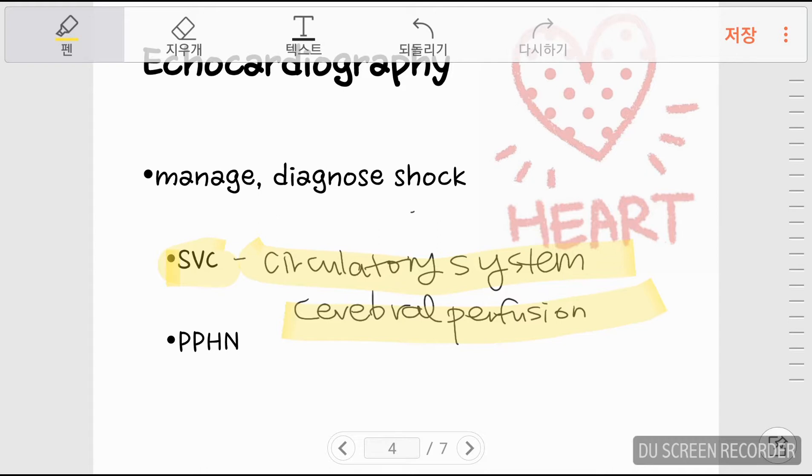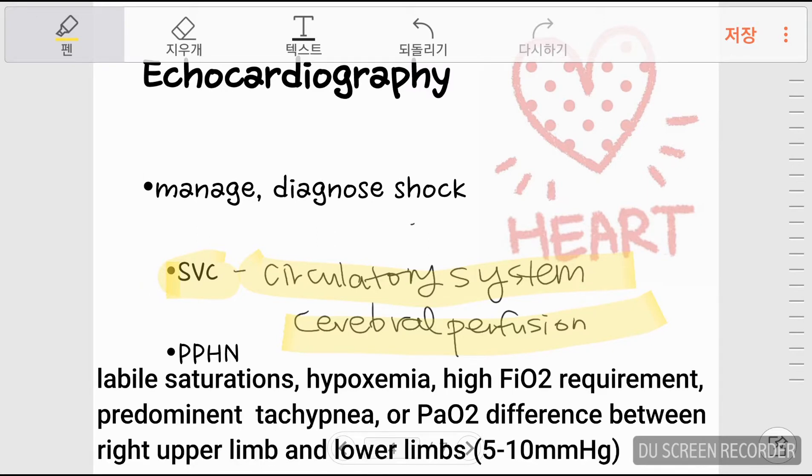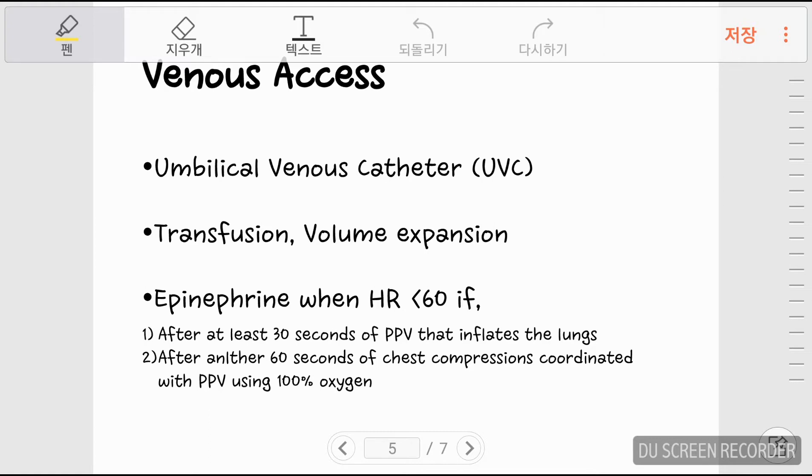Echocardiography is also useful in diagnosing PPHN — persistent pulmonary hypertension. When newborns show signs of PPHN such as labile saturation, hypoxemia, high FiO2 requirement, predominant tachypnea, or a PAO2 difference between the right upper limb and lower limb of around 5–10 mmHg, then echocardiography may show PDA, PFO (persistent foramen ovale), or tricuspid regurgitation.